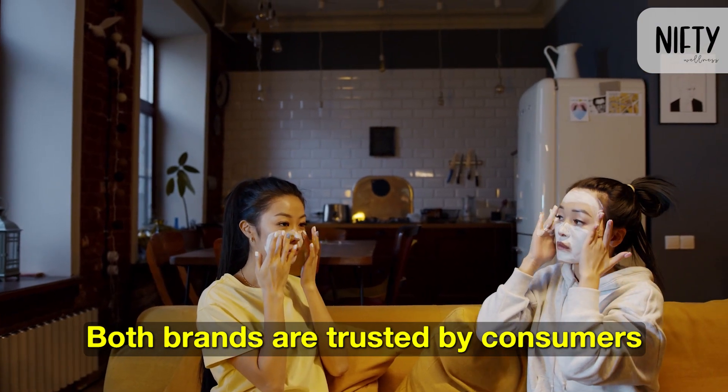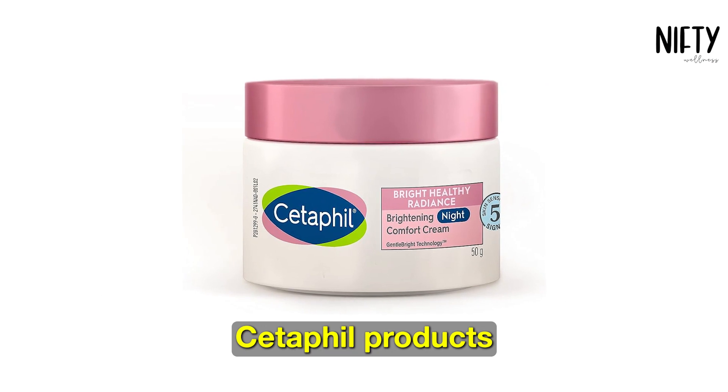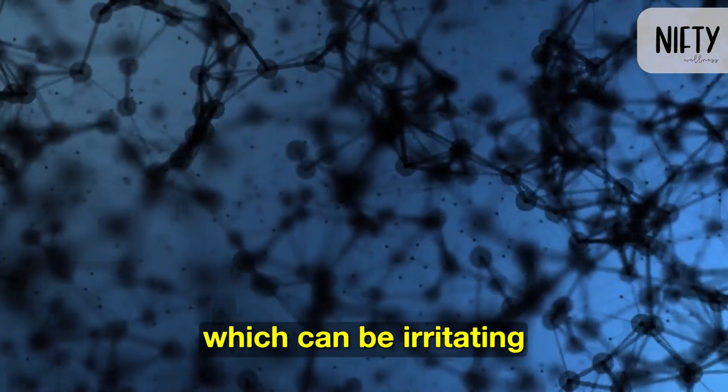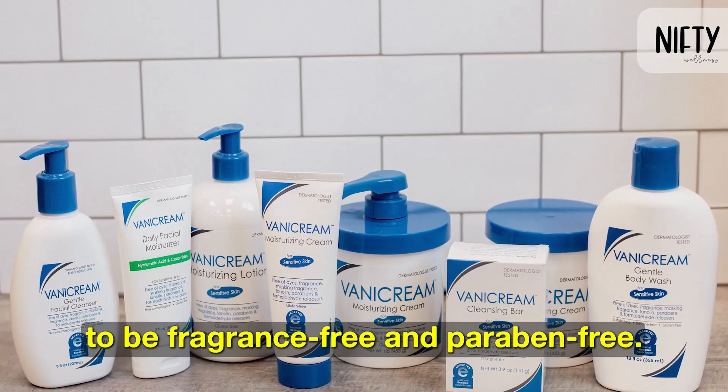Both brands are trusted by consumers and dermatologists and offer wallet-friendly options. Cetaphil products may contain parabens and fragrances, which can be irritating for some people. Benicream products are meticulously crafted to be fragrance-free and paraben-free.